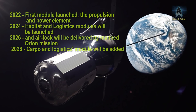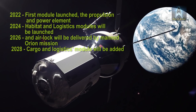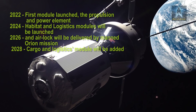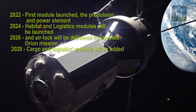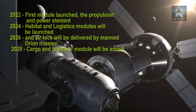In 2023 or early 2024, habitat and logistics modules will be launched. An airlock will be delivered by a crewed Orion mission in 2026. This is when the station will also get a permanent crew, and with this capability the crew aboard the gateway will live and work in deep space for up to 60 days at a time.